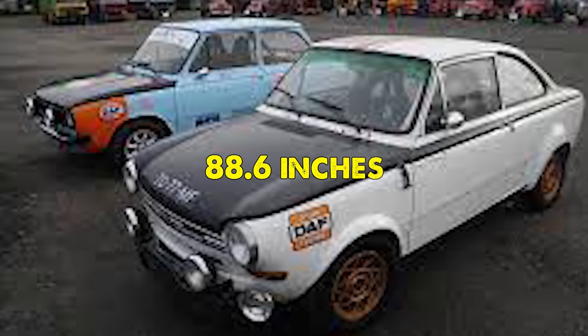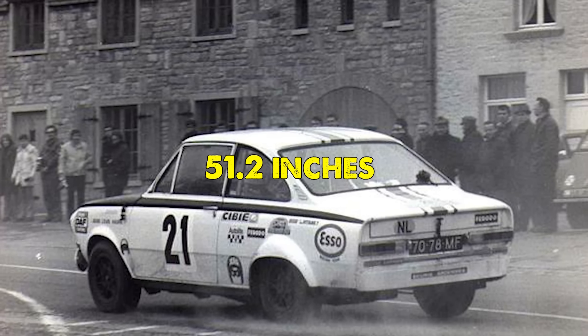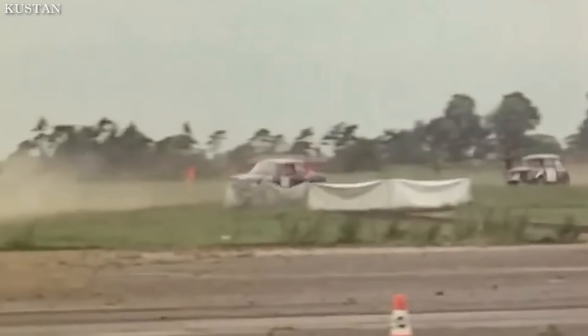With a wheelbase of 88.6 inches and track widths of 52.8 inches at the front and 51.2 inches at the rear, the DAF 555 was perfectly proportioned for the challenging roads it would face.